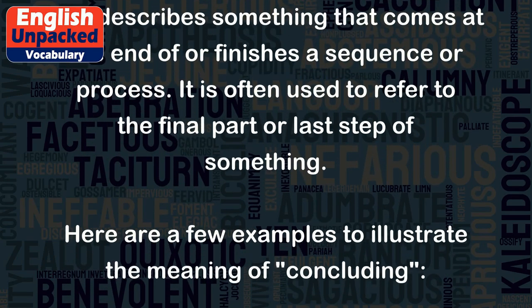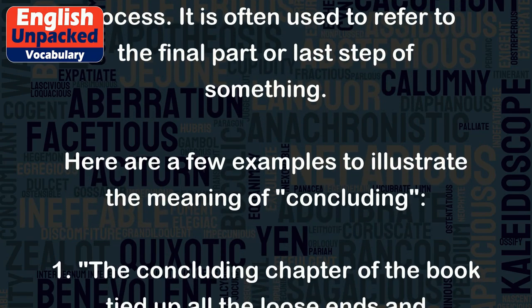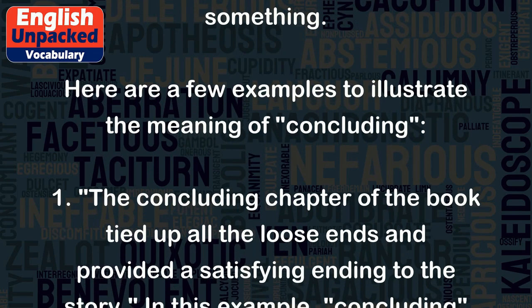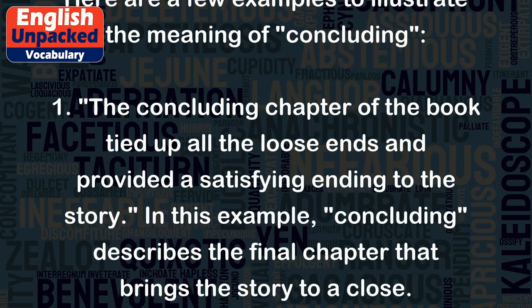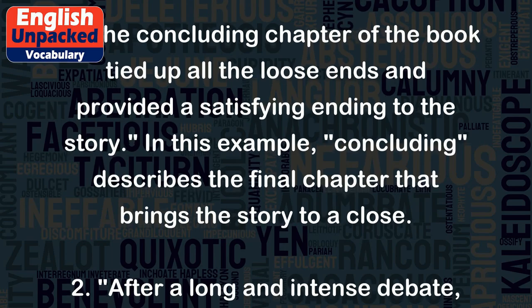Here are a few examples to illustrate the meaning of concluding. One: The concluding chapter of the book tied up all the loose ends and provided a satisfying ending to the story. In this example, concluding describes the final chapter that brings the story to a close.